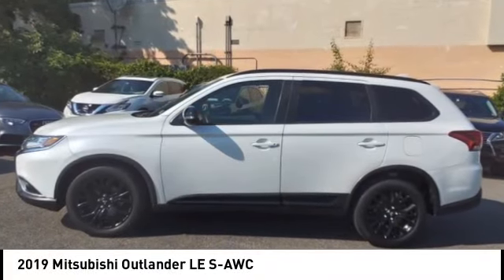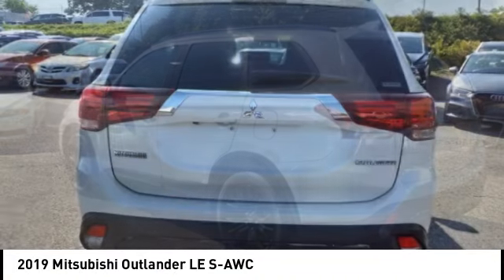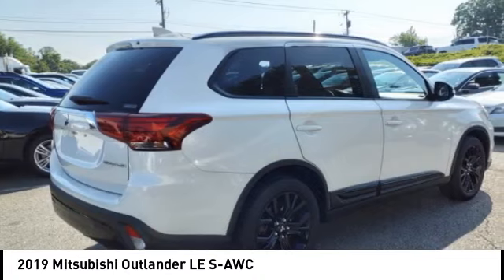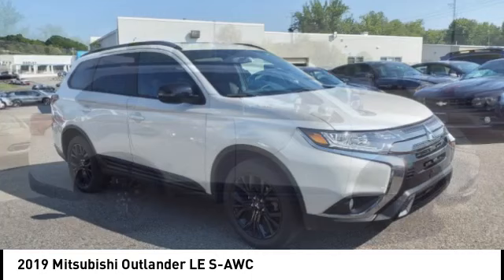Looking for the right vehicle? Check out the 2019 Outlander. A versatile crossover with power to spare, Outlander boasts an upgraded level of interior comfort and advanced technological features to give you control over every element of your drive.